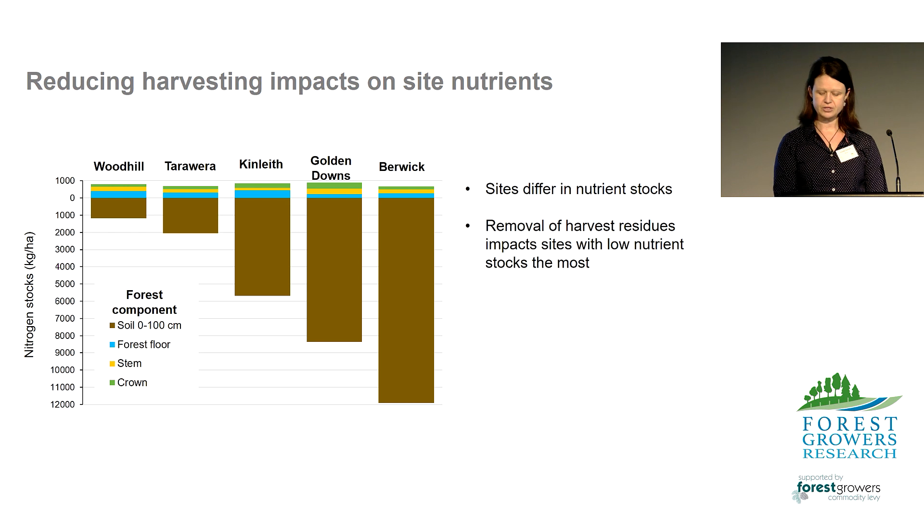New Zealand planted forests have a range of nutrient capital — not all sites are equal. This figure shows five planted forest sites and the range in forest ecosystem nitrogen stocks, including the soil down to one metre. The majority of nitrogen is in the soil and can range greatly between sites. For example, at Woodhill we have about 1,000 kilograms of nitrogen per hectare in the soil, compared to Berwick where we have 12,000 kilograms of nitrogen per hectare. The above ground trees and forest floor show much less range in nitrogen stocks compared to the soil, and are all below 1,000 kilograms of nitrogen per hectare.